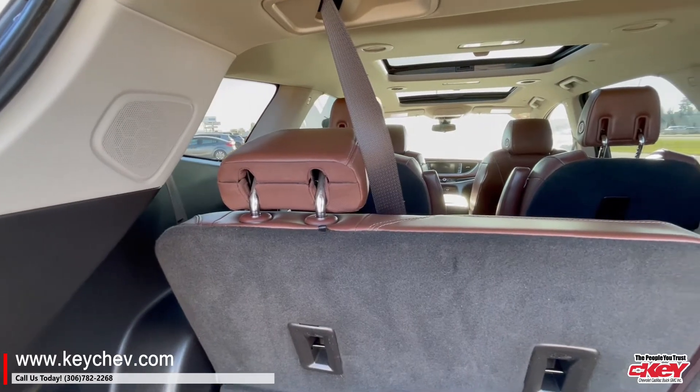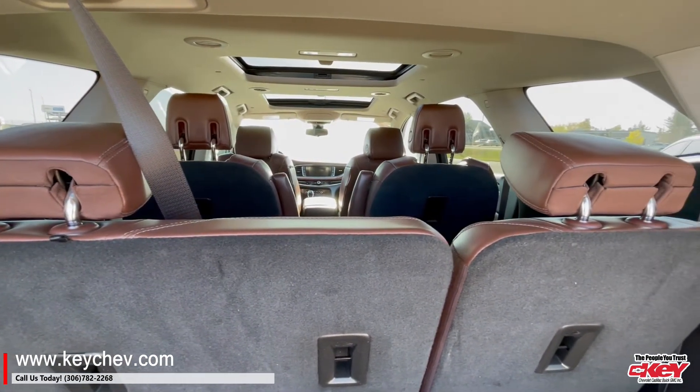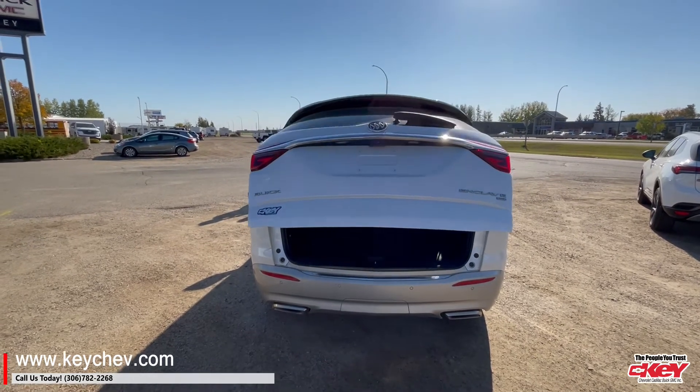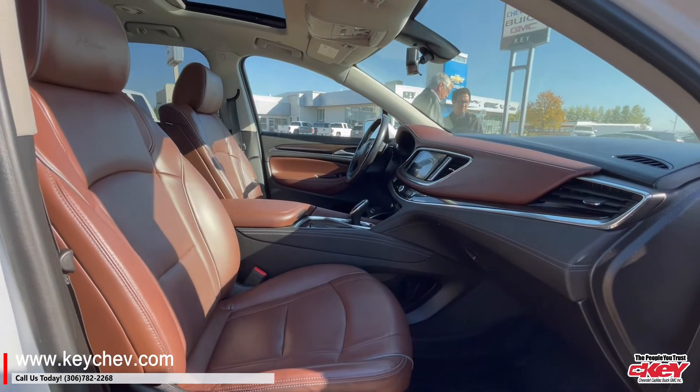This seven-passenger is sure nice for road trips and traveling. It holds lots of family. This is a pre-owned Buick and in very nice condition.